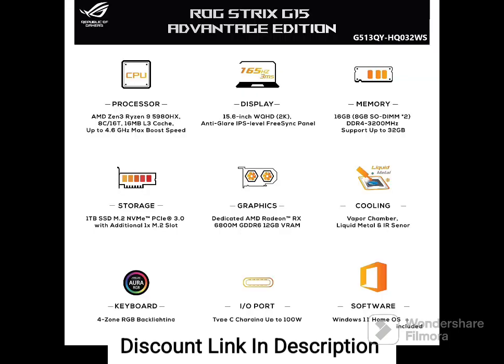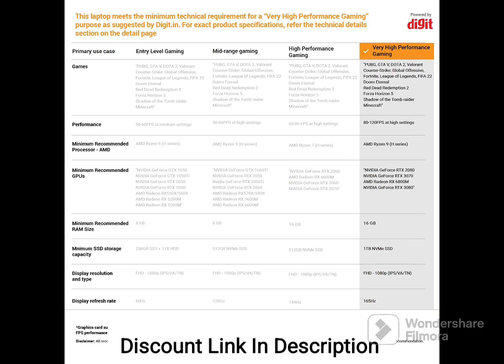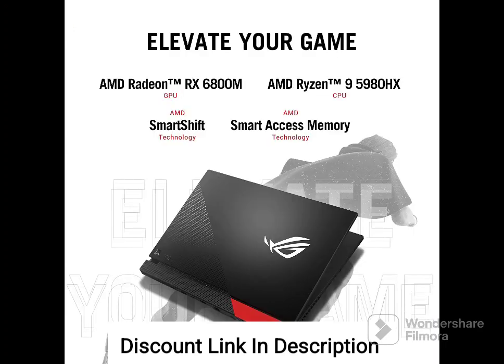Design and Display: The laptop has a sleek black design with a backlit ROG logo on the lid. It features a 15.6-inch WQHD display with a resolution of 2560 x 1440 pixels, a fast refresh rate of 165 Hz, and a 3 ms response time. The display also has Adaptive Sync technology, which helps to eliminate screen tearing and stuttering during gameplay.